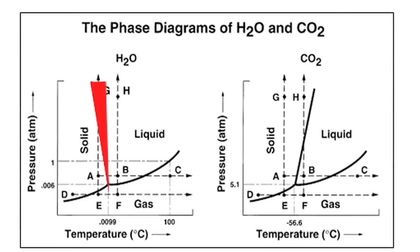But in carbon dioxide, like most other substances, increased pressure will actually make it more likely for the substance to be in a solid state. Liquid water is more dense than solid water — that's why ice cubes float — and that also plays a key role in making a snowball.